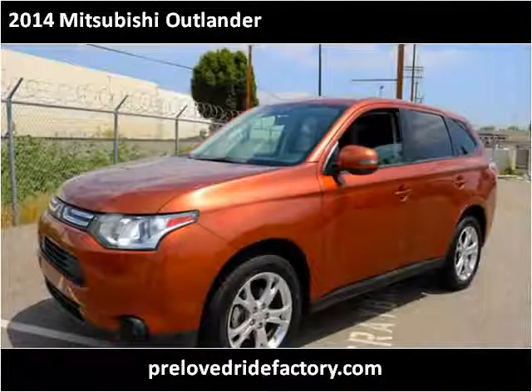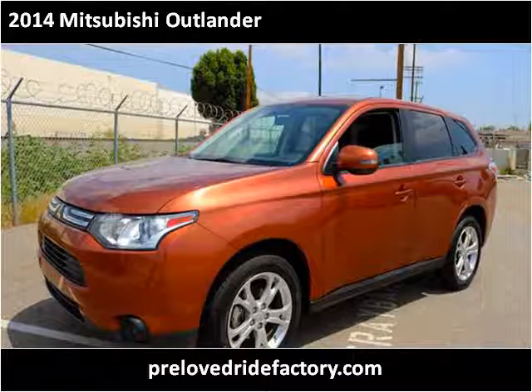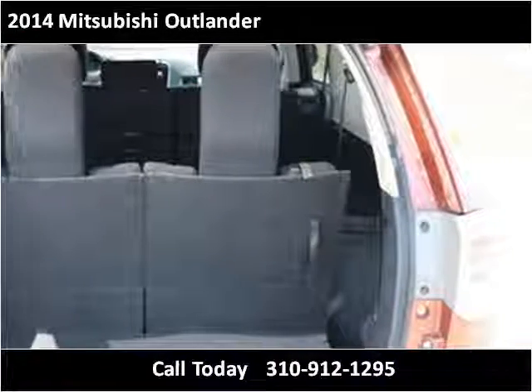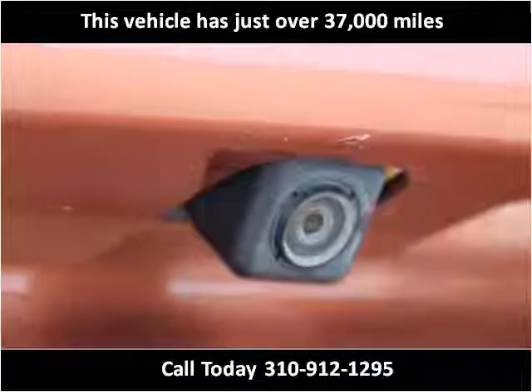This 2014 Mitsubishi Outlander is available from Preloved Ride Factory. This vehicle has just over 37,000 miles.